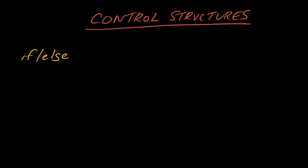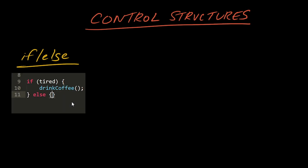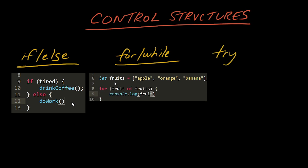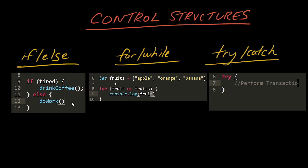Outside of primitives, we have the usual control structures such as if-else statements, which are used for branching logic, for and while loops, which are used to examine multiple objects in a list one at a time, and try-catch statements, which are used to handle unexpected errors during your program's execution.